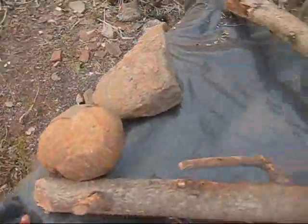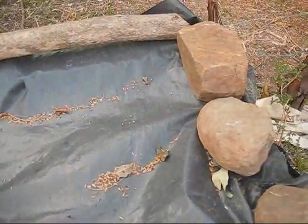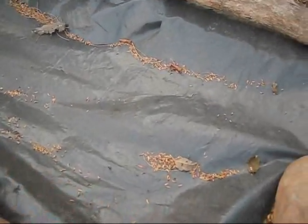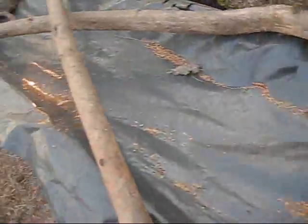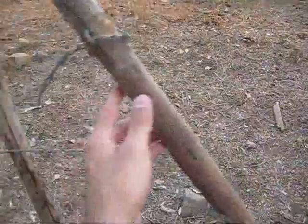Sometimes the cows get into the compost. The tarp is actually protection from aggressive rain and the sun — it also just keeps the warmth in. Speaking of injuries — ouch, barbed wire — I also burned myself pretty bad on the stove yesterday. It doesn't look too bad now, but it hurt. Injuries are pretty common here.